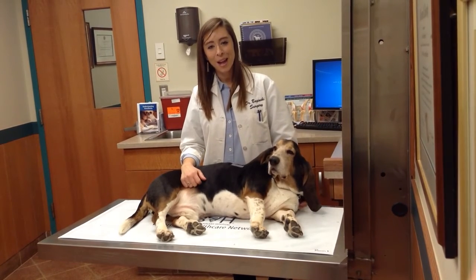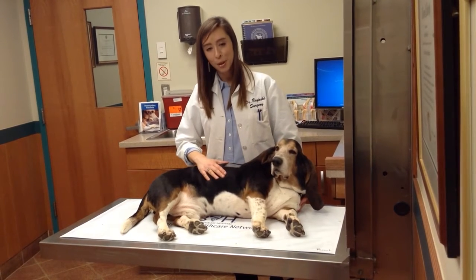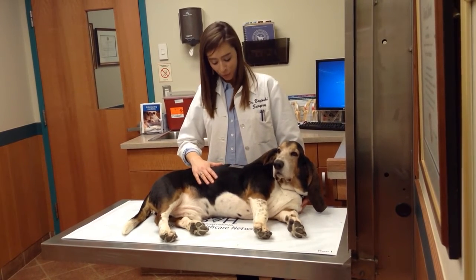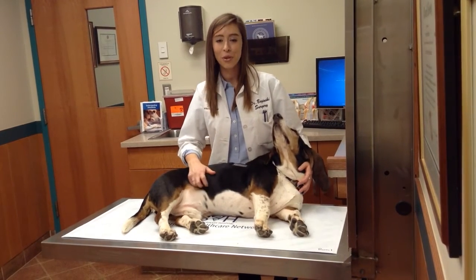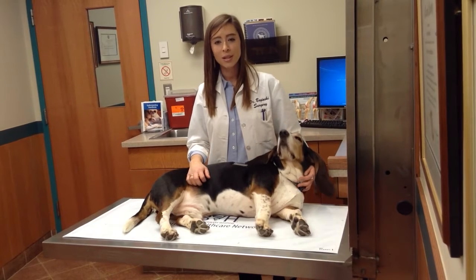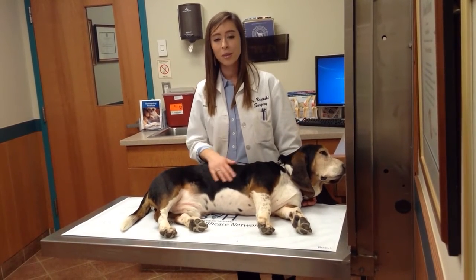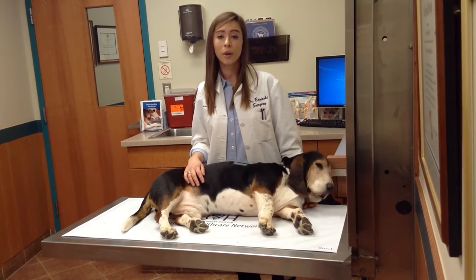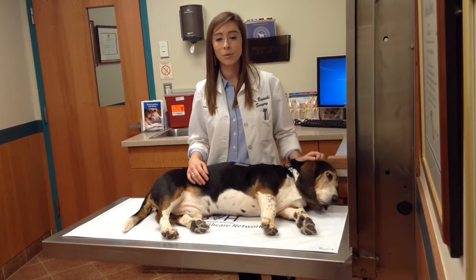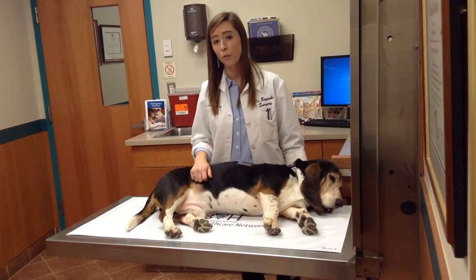The way we place the patch on dogs and cats is we shave an area of hair. We then put the patch on their skin. We write the date and the time so that we know when it was placed, and then we cover it with a thin film so that it's protected. The patch does take about 18 to 24 hours to start working effectively, so sometimes we can even place them early, like the day before surgery, so that they're already working when the patient is recovering from anesthesia.